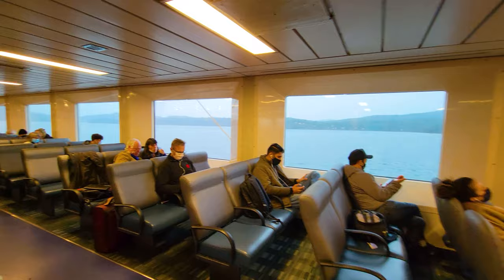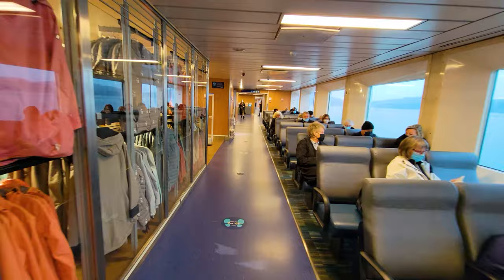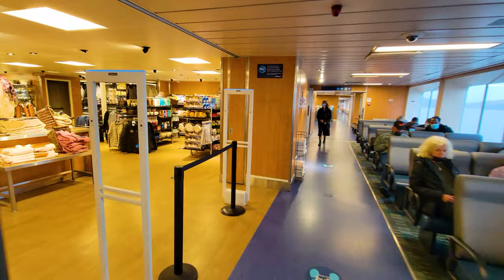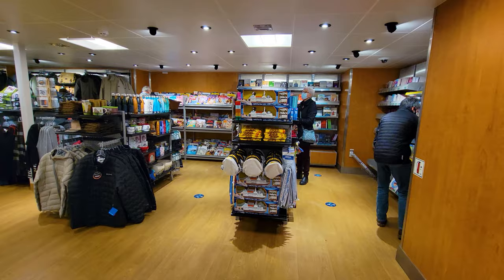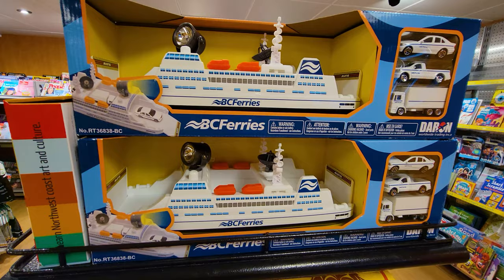Now we're walking around to the other side of the ship. The gift shop is in the center so we can peek in from this side as well. Our traveling princess really enjoyed this section of the gift shop because it's got lots of children's toys. You can pick up a model British Columbia ferry, a captain's hat, or coloring books.